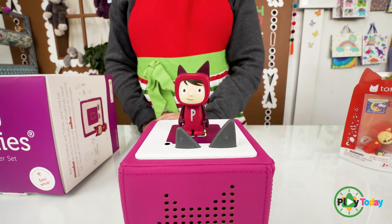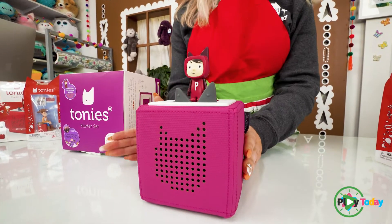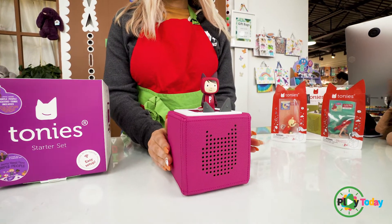Or you can record a personal message: 'Have a good day, mom loves you.' And it's super easy because to scroll through different sounds, all you have to do is tap the box. 'Hey Sage, have a good day. Mom loves you.'